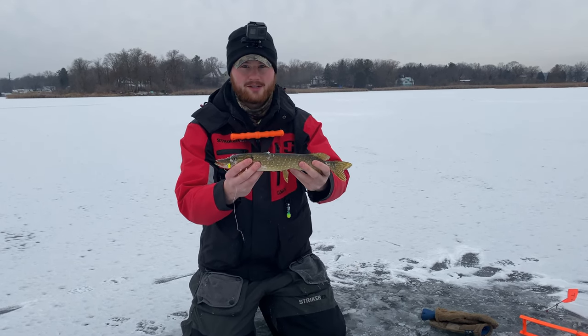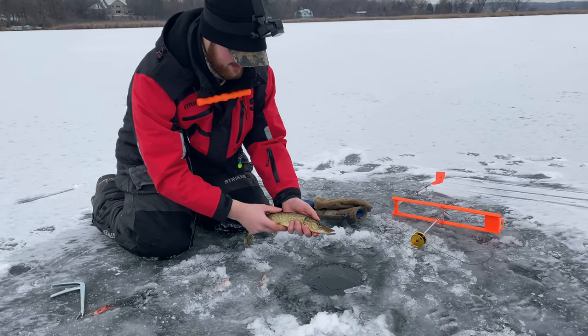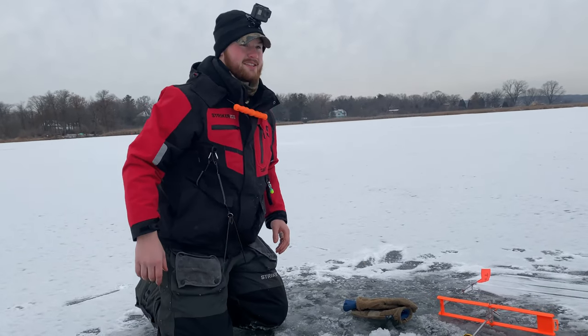Nothing crazy but it's only the start of the day - it's our second flag. At least we got a fish. We're going to get a nice release on this little guy - there he goes. Let's get some more.